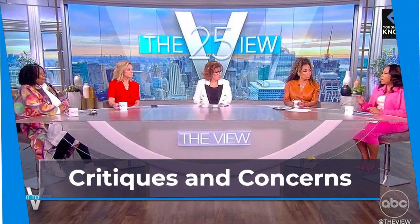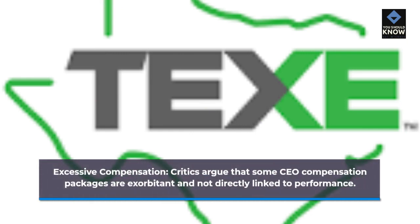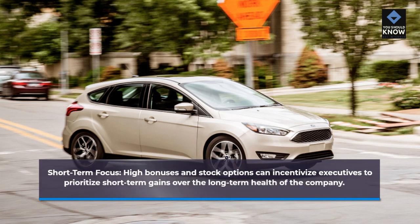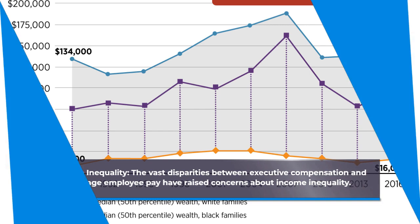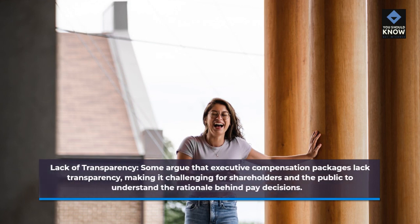Critiques and concerns. Excessive compensation: critics argue that some CEO compensation packages are exorbitant and not directly linked to performance. Short-term focus: high bonuses and stock options can incentivize executives to prioritize short-term gains over the long-term health of the company. Income inequality: the vast disparities between executive compensation and average employee pay have raised concerns about income inequality. Lack of transparency: some argue that executive compensation packages lack transparency, making it challenging for shareholders and the public to understand the rationale behind pay decisions.